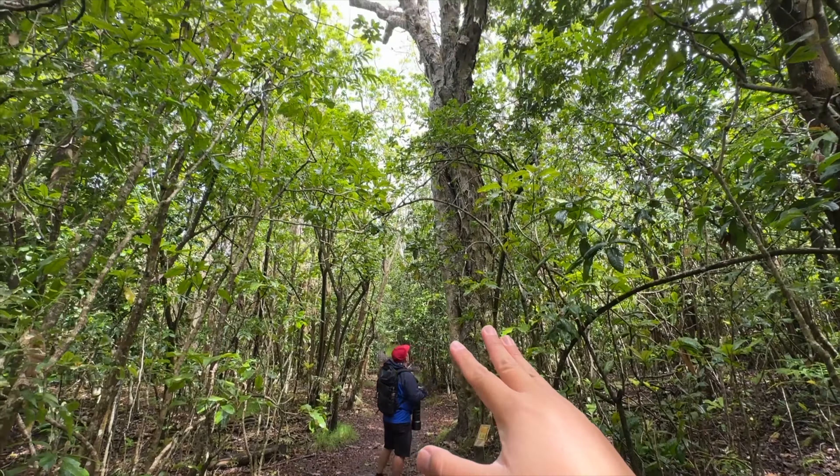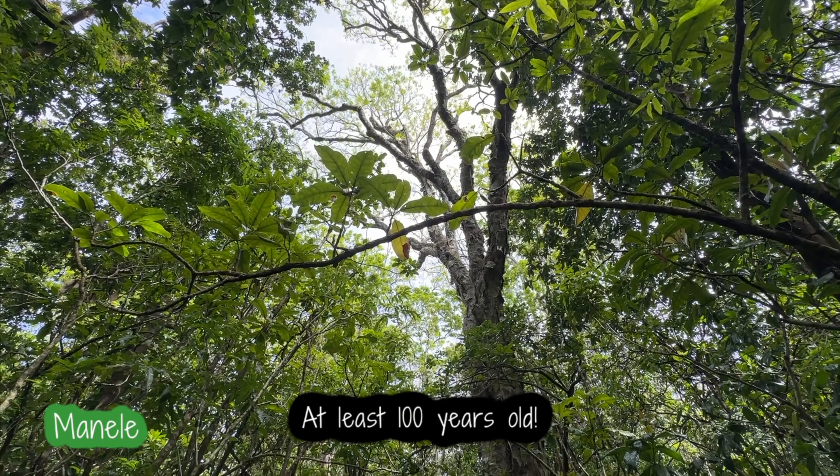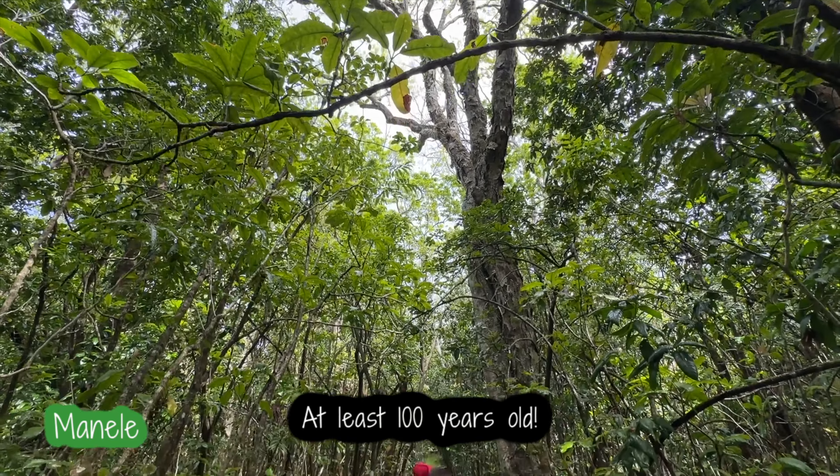Erik pointed out this huge tree, and it's called Manele. It's endemic to over here.